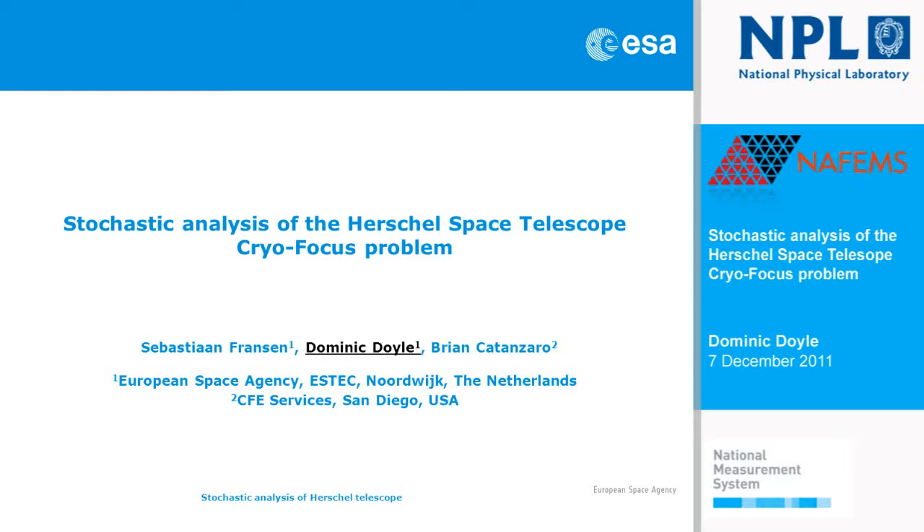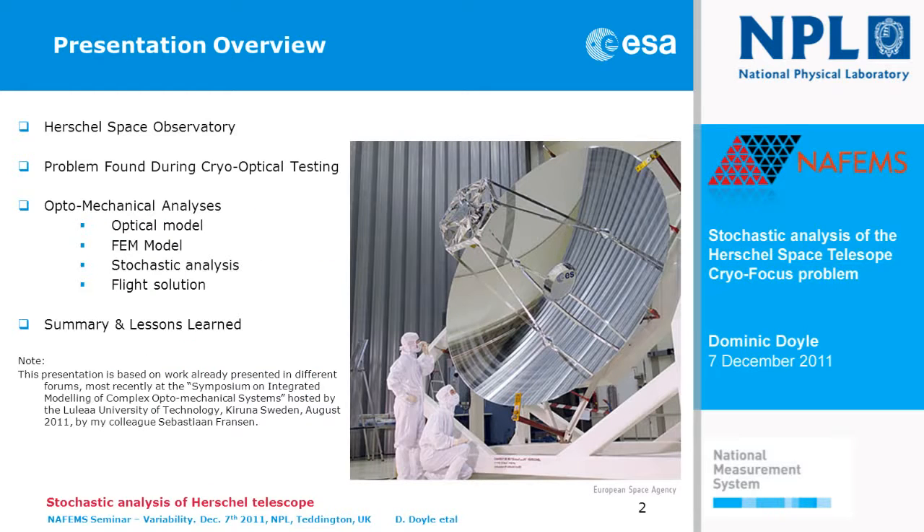Good afternoon ladies and gentlemen. I'm going to speak to you this afternoon about a problem we had a couple of years ago on the Herschel Space Telescope. Specifically, we had a problem with the focus of the telescope at cryogenic temperatures. This is a picture of the real telescope. It's three and a half meters in diameter, the largest space telescope flying to date. The particular challenge for this telescope was that it had to operate at 80 Kelvin — obviously built and tested at room temperature but qualified to operate at 80 Kelvin and to be at correct focus.